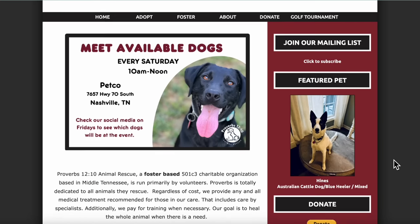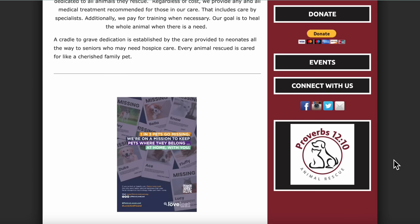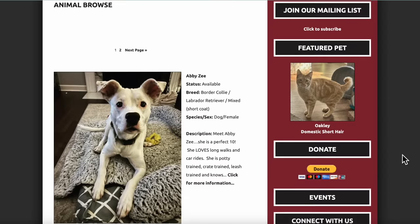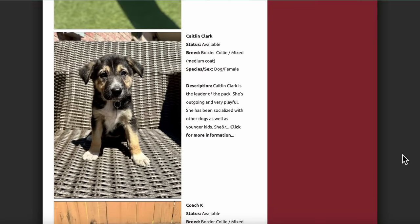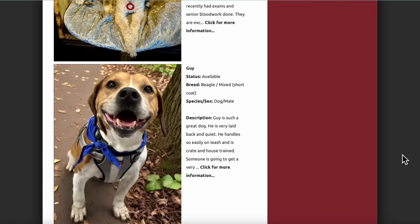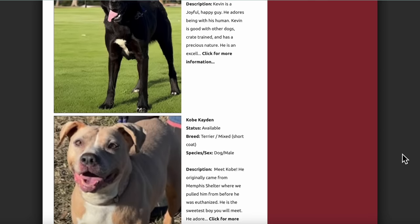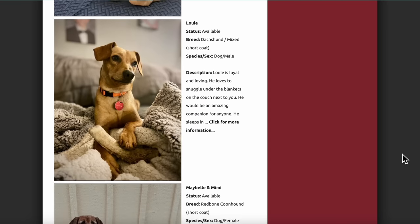She was bad about running off and needed a fenced-in backyard — it was just going to be a lot. We felt she would find a family that better suited her needs. We decided to search online for local shelters and rescues within about an hour from where Ryan lives, and we came across a place called Proverbs 12:10 Animal Rescue. They had lots of sweet dogs — we found a really cute Australian cattle dog mix.